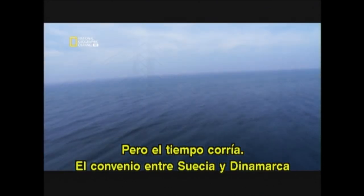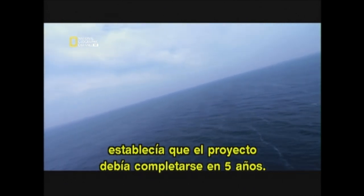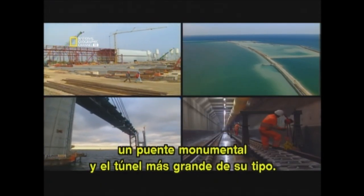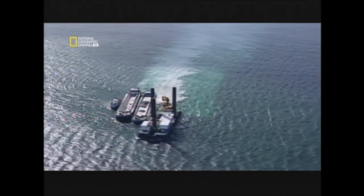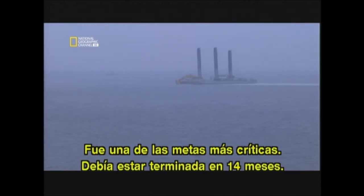But the clock was ticking. The agreement between Sweden and Denmark stated that the link must be completed in five years — five years in which to build a man-made island, a record-setting bridge, and the biggest tunnel of its kind. The first priority was the island. This was one of the most critical deadlines: it had to be ready in 14 months.